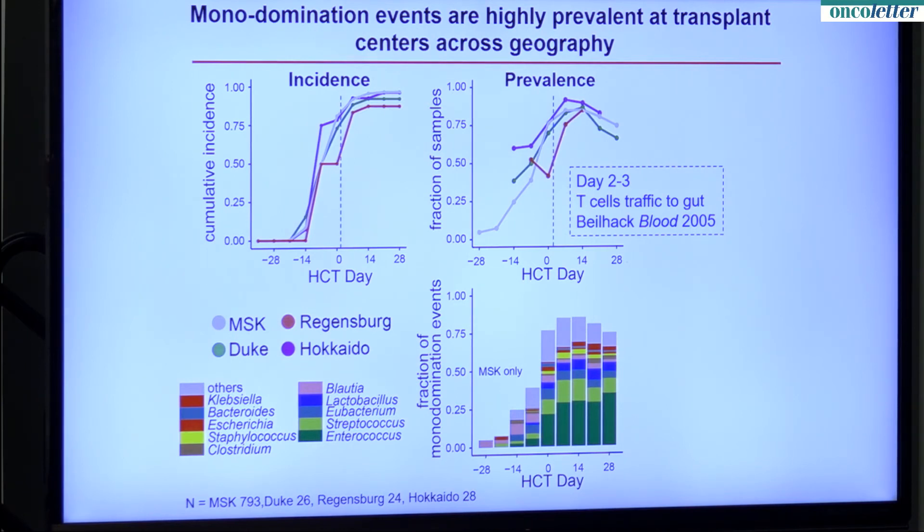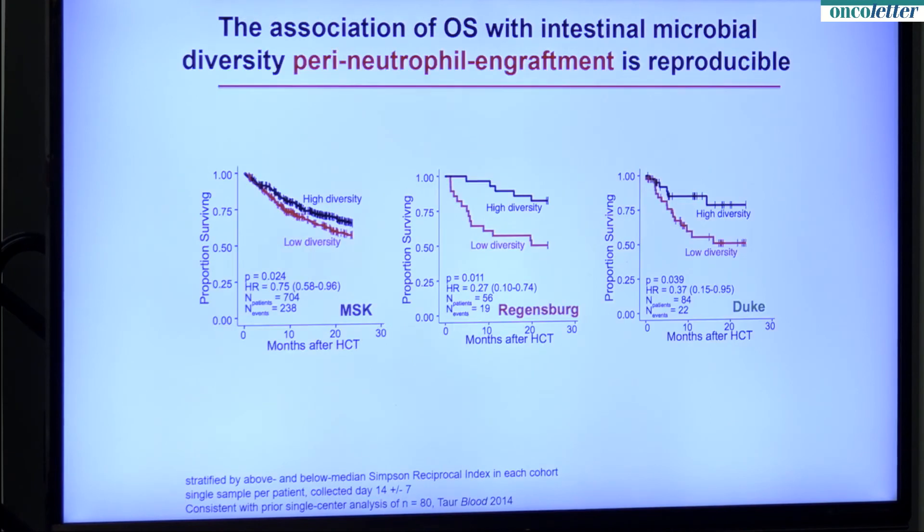What about the post-transplant setting? We find that, as in the pre-transplant setting, after the patient has recovered from the first phase of the bone marrow transplant and the donor cells have set up shop and started making their own new white blood cells — what we call the perineutrophil engraftment period — the diversity at that period is again predictive of survival, and we see this reproducibly at three different centers.